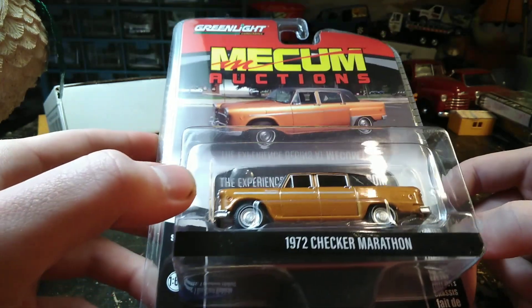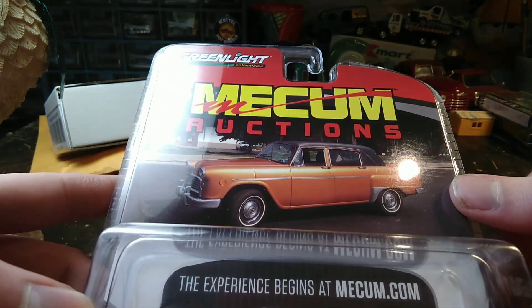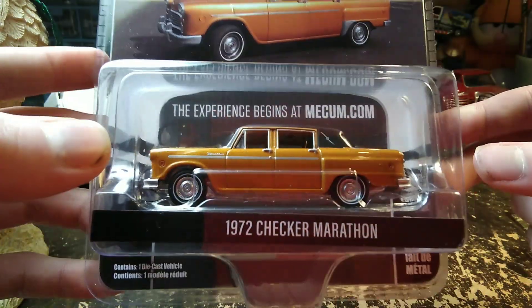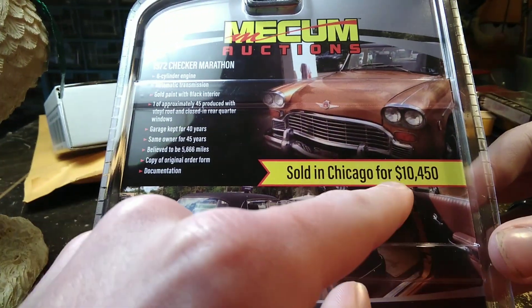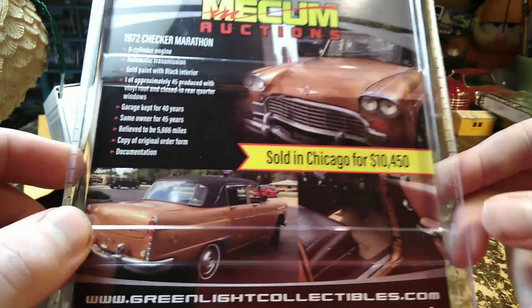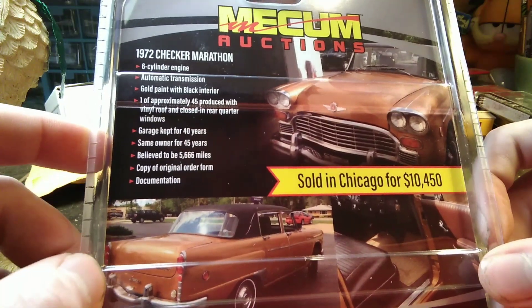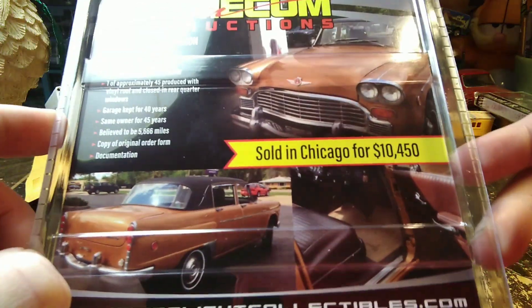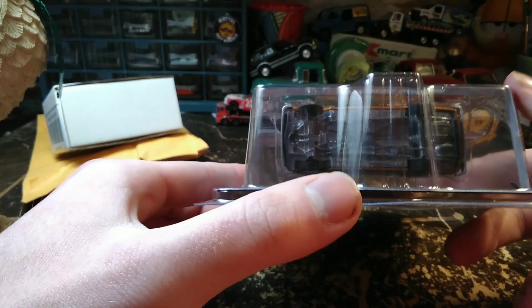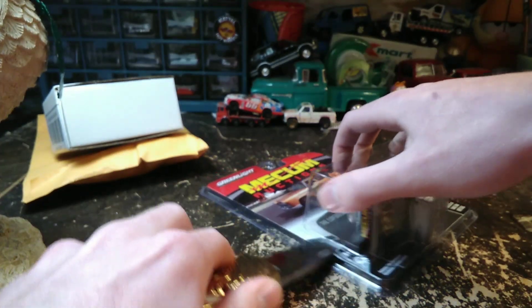So I decided to buy one. There's a picture of the real car — very pretty color. I'm not really sure what you'd call it; it's kind of a mustard gold with a black vinyl top. It says they were sold in Chicago for $10,450. There are some facts about the car you can read. The last Checker I got from Green Light was in yesterday's video.